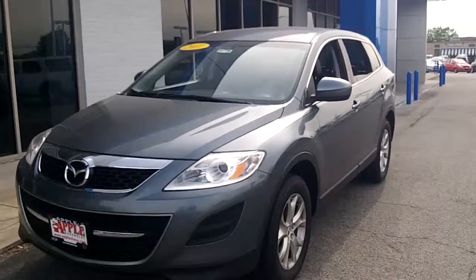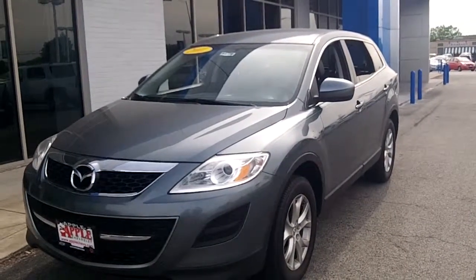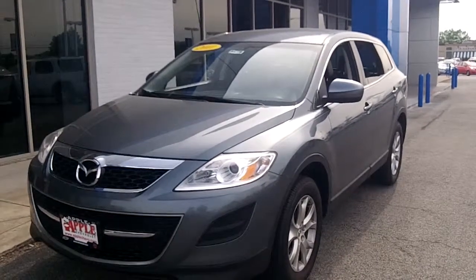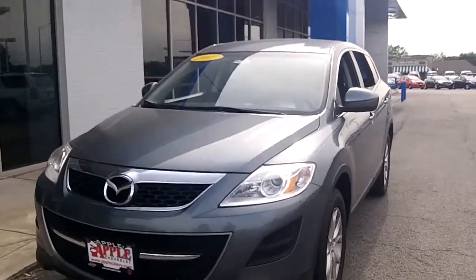Hi Robert, this is Linda Sears with Apple Chevy. The other night we talked about this 2011 Mazda CX-9 Touring vehicle. I thought you might enjoy a video, so here it is. It's a Dolphin Grey Mica color,